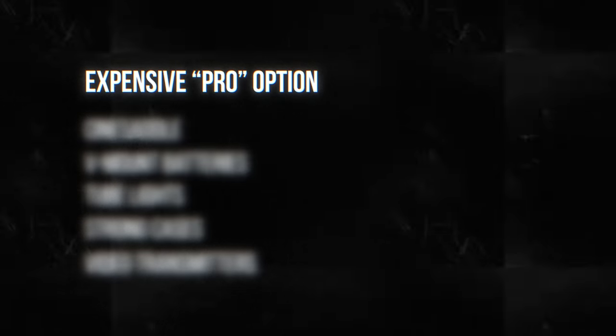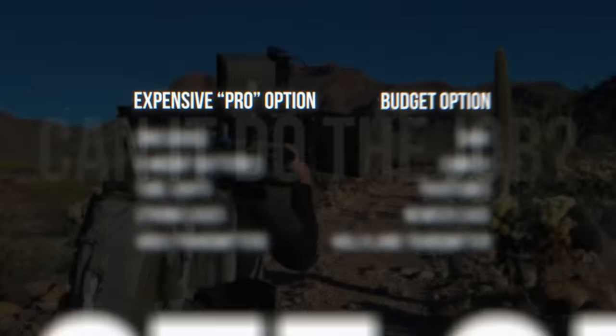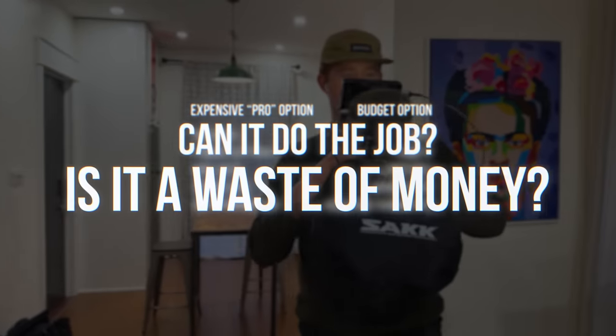In this video, we're gonna take a look at whether or not some of the most popular budget pieces of filmmaking gear can do a really professional job, or if they're all just a waste of money.